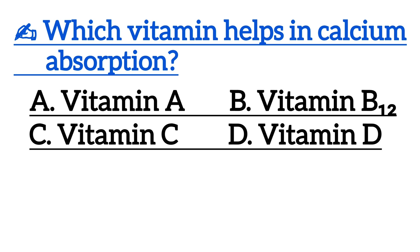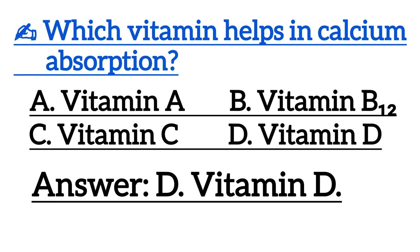Next one is, which vitamin helps in calcium absorption? Correct answer is Option D, vitamin D.